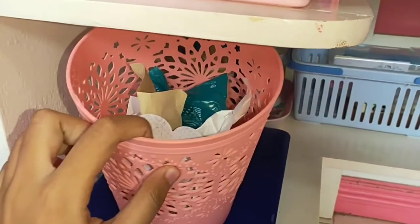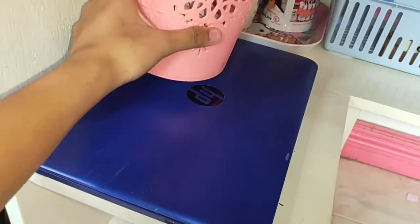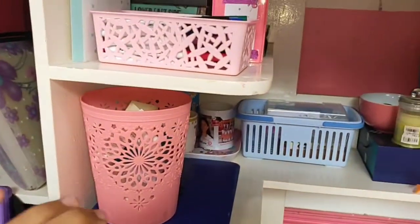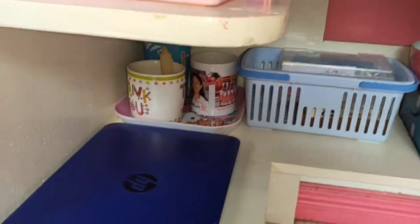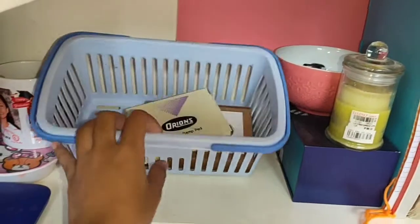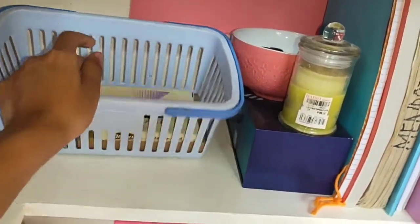Here I keep a trash bin. I have my old laptop — this one is still working but it's very slow, which is why my parents bought me another one. I also have some random stuff: Ziploc bags, my stamps and stamp pad.